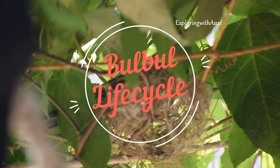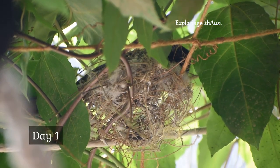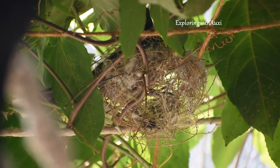Hey all, welcome back to my channel. One fine day, the red-vented bulbul decided to build a nest in our balcony. So I thought to record this bird's life cycle and share with you all.